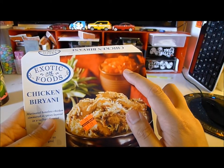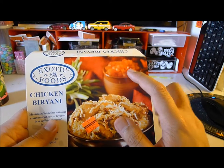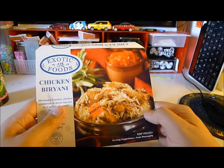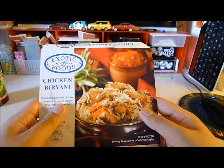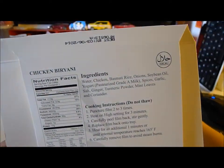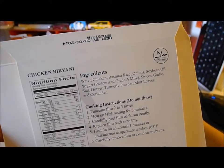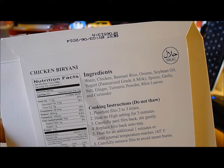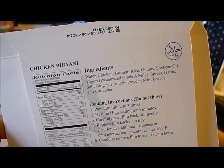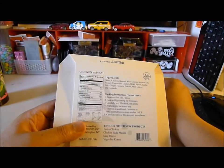I think those are tomatoes, carrots — and here's your amazing dish inside a little crock pot, whatever. Look at the ingredients; there's an expiration date sometime next year, so that's cool. Ingredients: water, chicken, basmati rice, onions, soybean oil, yogurt, spices, garlic salt, ginger, turmeric powder, mint leaves, and coriander — very simple.